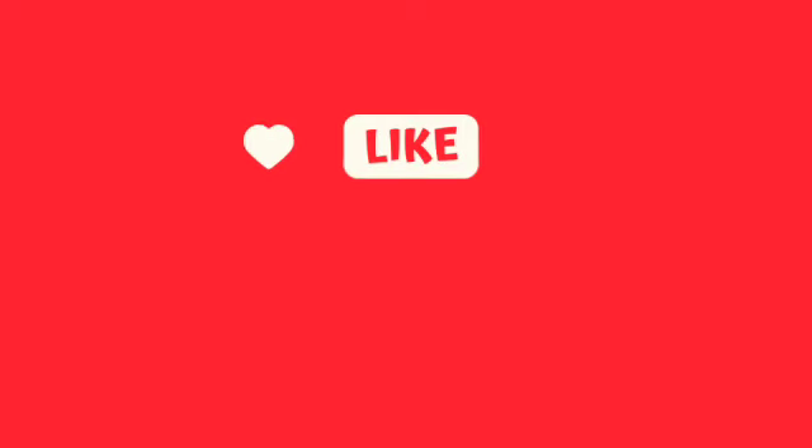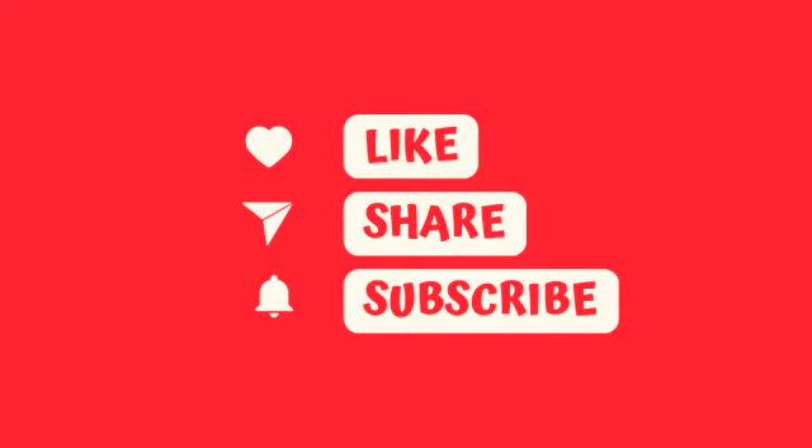Disclaimer: please note that any statements or opinions expressed here are purely speculative and are not intended to accuse any individual or entity of wrongdoing unless otherwise stated as fact. The information provided reflects personal observations or hypotheses, and any conclusions drawn from this content should be viewed in this context. Don't forget to like, subscribe, and share to get these videos out to as many people as we possibly can.